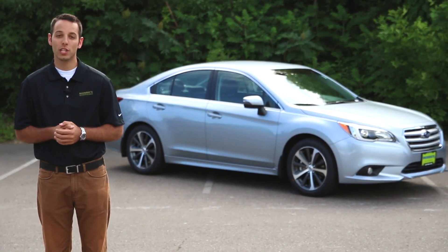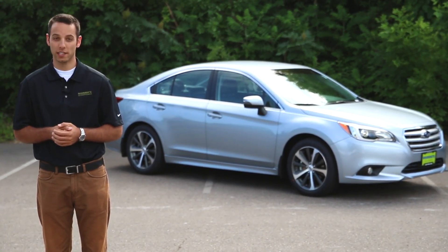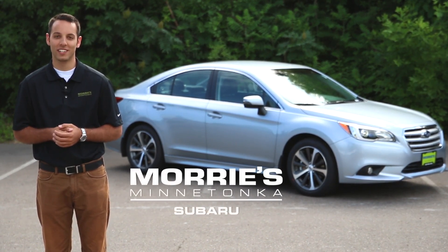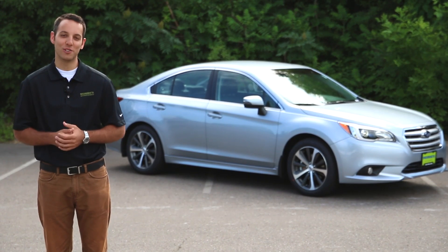Thanks for watching our quick overview of the all-new 2015 Subaru Legacy. Make sure to stop by Maury's Minnetonka Subaru to schedule your test drive today. Thanks again for watching, and make sure you buy happy.